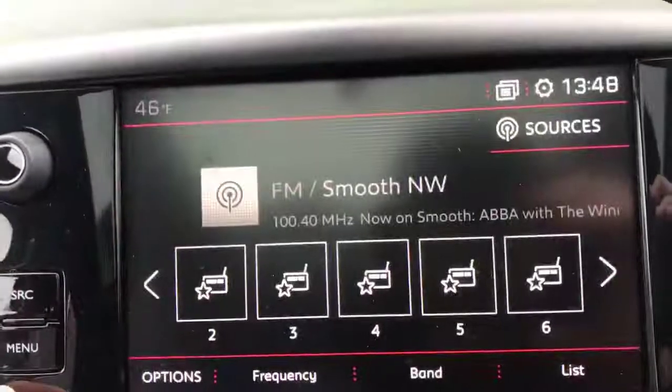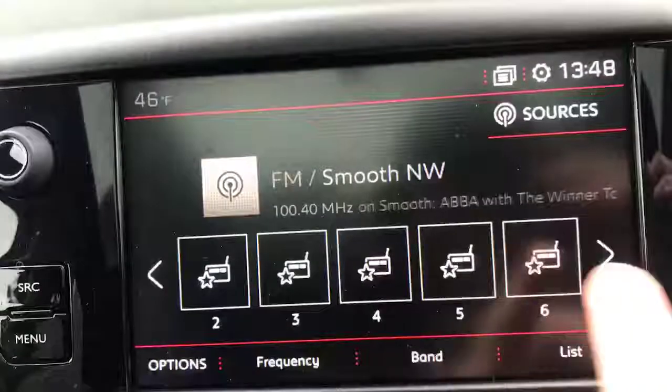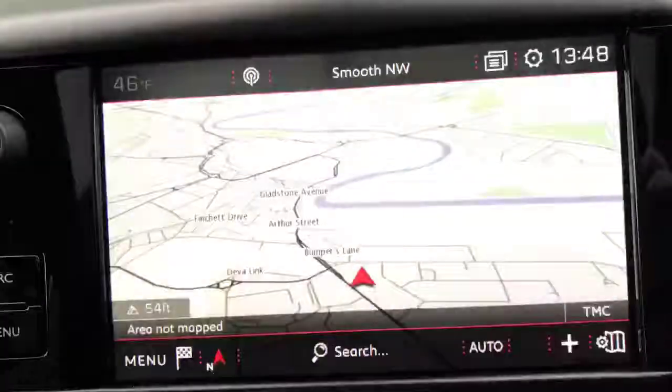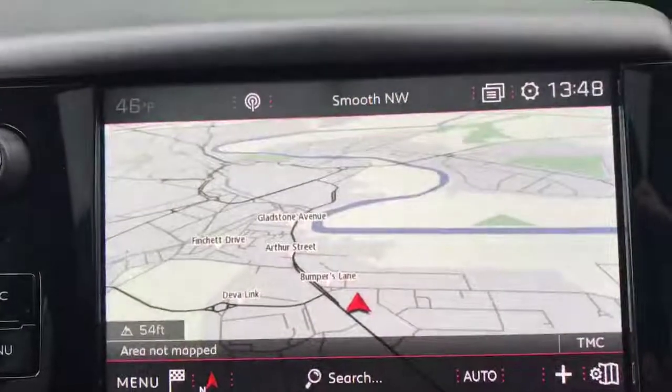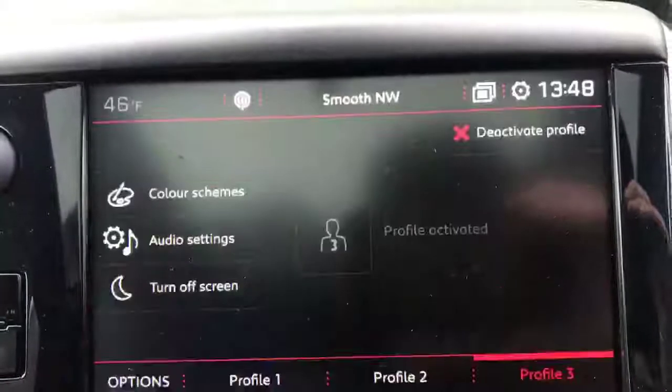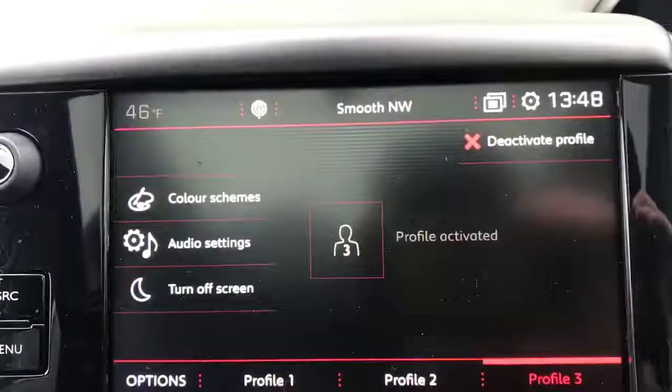We have radio right here — you can choose your radio station and get favourite radio stations all there, looking nice and personalised. Navigation you can get up as well; it's 3D satellite navigation that comes with this 2008. You've also got settings so you can get everything nice and personalised.